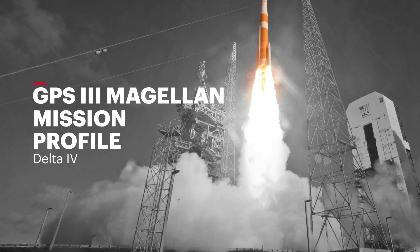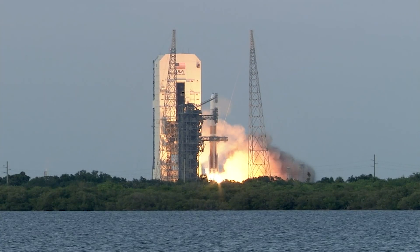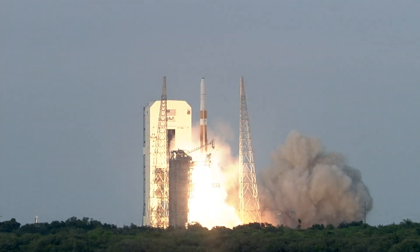Five, four, three, two, one, and liftoff of the United Launch Alliance Delta IV rocket.